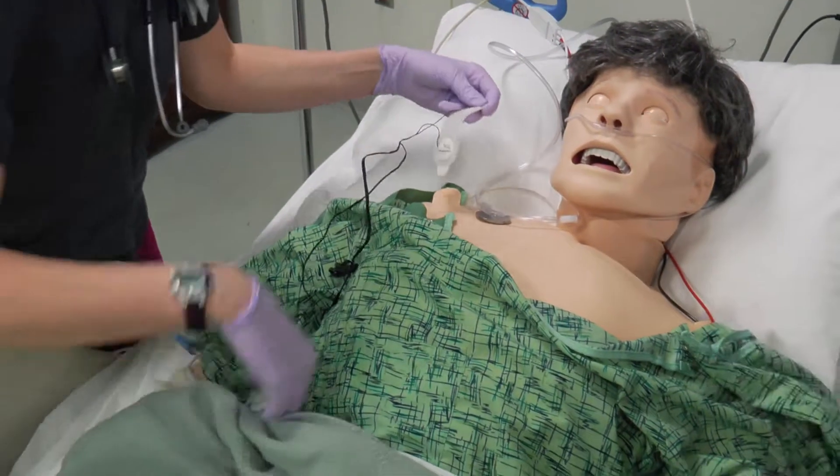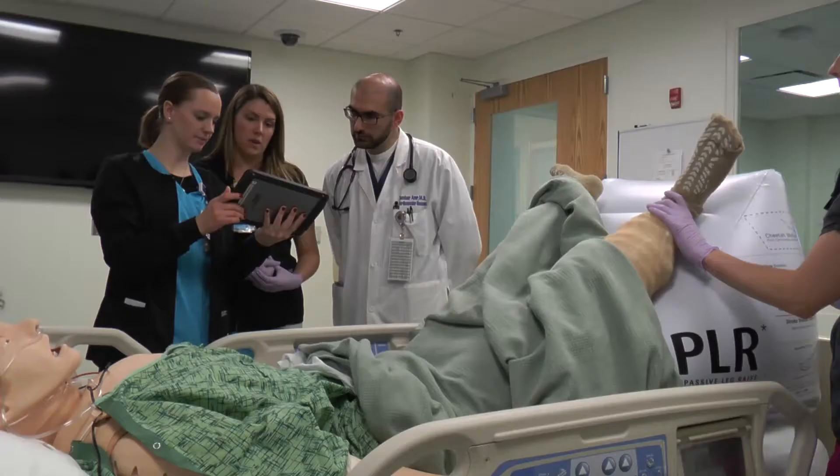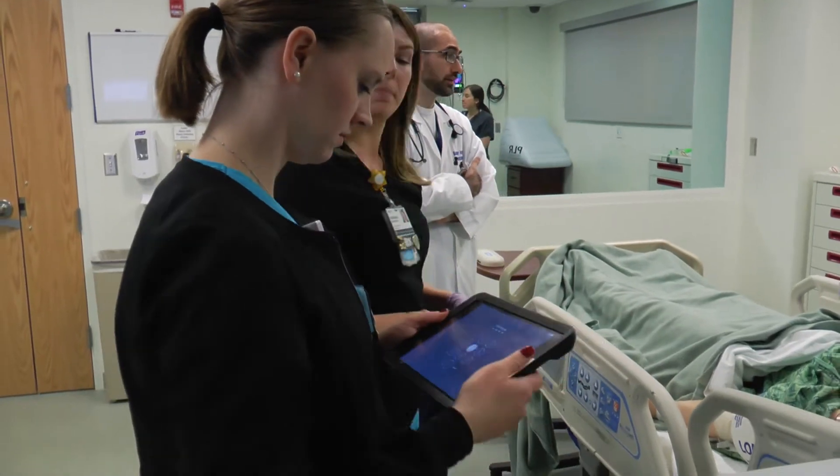They've become more comfortable with using this new piece of equipment, and we've also seen them grow as a team of doctors and nurses in communicating with each other and with the patient to achieve a good outcome.